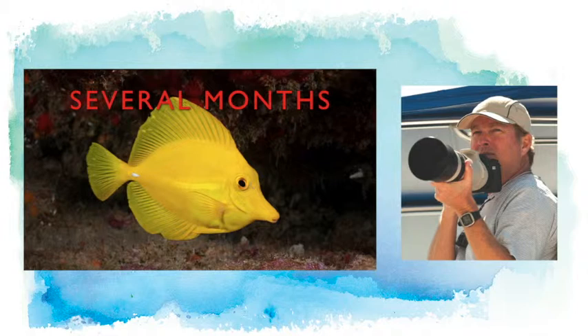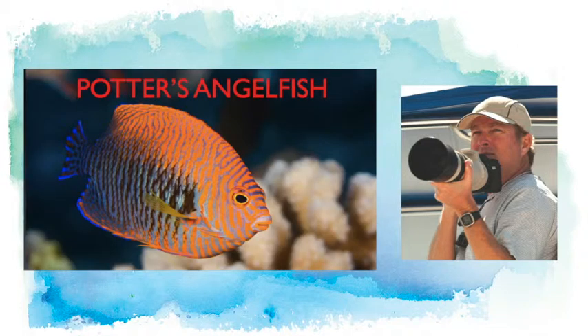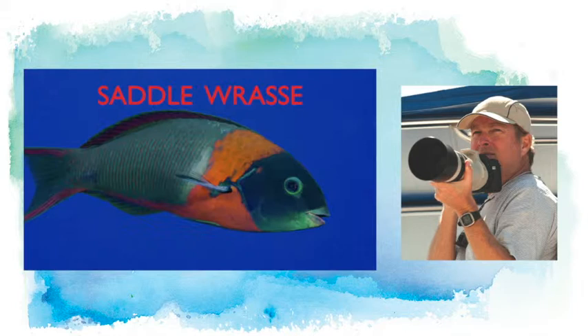Fish have also developed over millions of years here into unique species found only in Hawaii. This is a bandit angelfish — the largest of Hawaii's angelfish — and all but one angelfish species in Hawaii is endemic. There's another more common one, the potter's angelfish, only two or three inches long, which you can find on almost any reef in Hawaii but nowhere else in the world. One of the most common wrasse on Hawaii's reefs, the saddle wrasse, is also endemic — found only here. About 20 to 25 percent of the fish in Hawaii are unique to Hawaii.